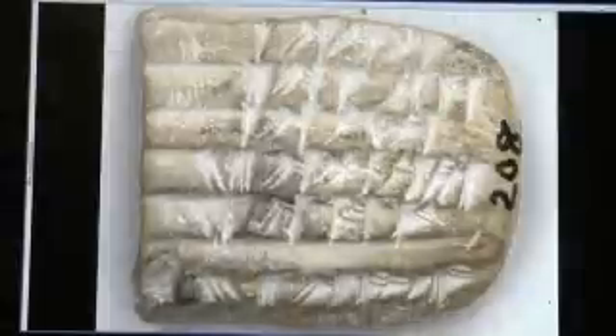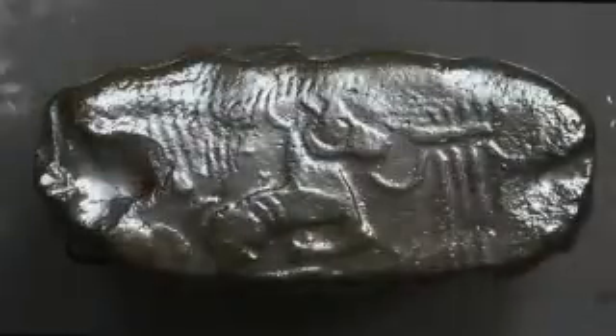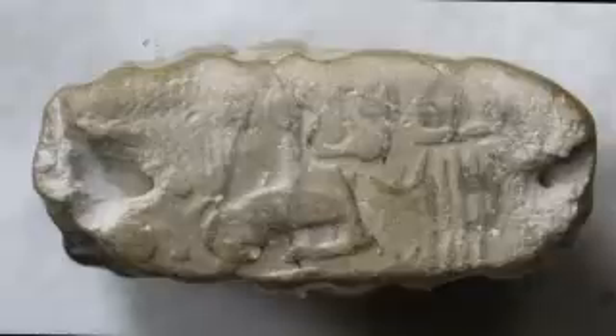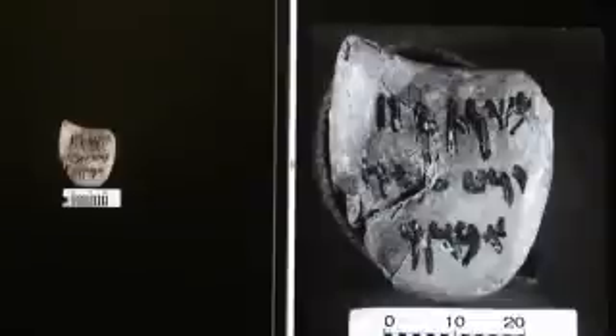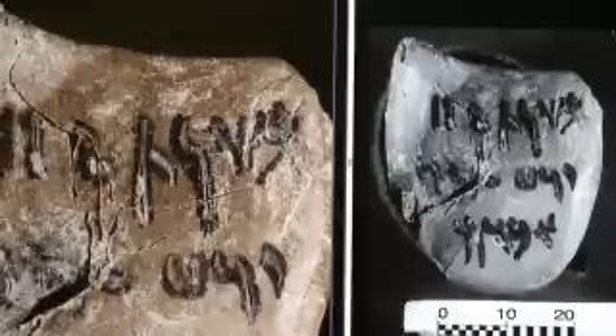There are the Elamite tablets, which have a kind of cuneiform writing system. Then there are tablets with just seal impressions and tablets with Aramaic inscriptions primarily written in ink. We can capture the tablets that are written with ink very well, both in visible light and using infrared filters and other kinds of colored filters in order to bring the ink out of the tablets.